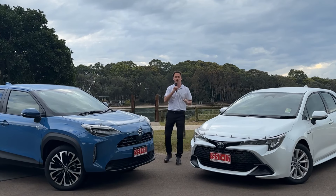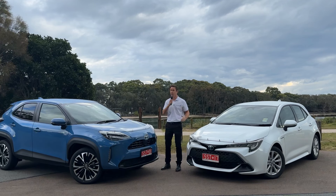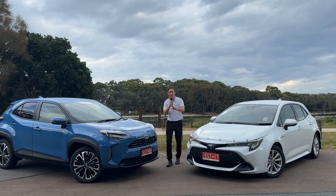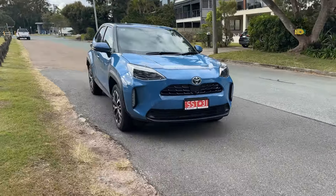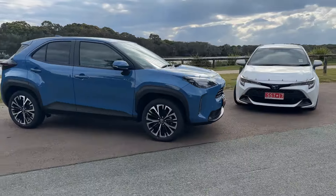Ladies and gentlemen, welcome to the Ultimate Toyota Showdown. I'm Nathan Morgan from Sunshine Toyota, and today we have two featherweights entering the ring. We have the Corolla Hatch Hybrid and the Yaris Cross Compact SUV Hybrid. Which one of these will come out on top for you?